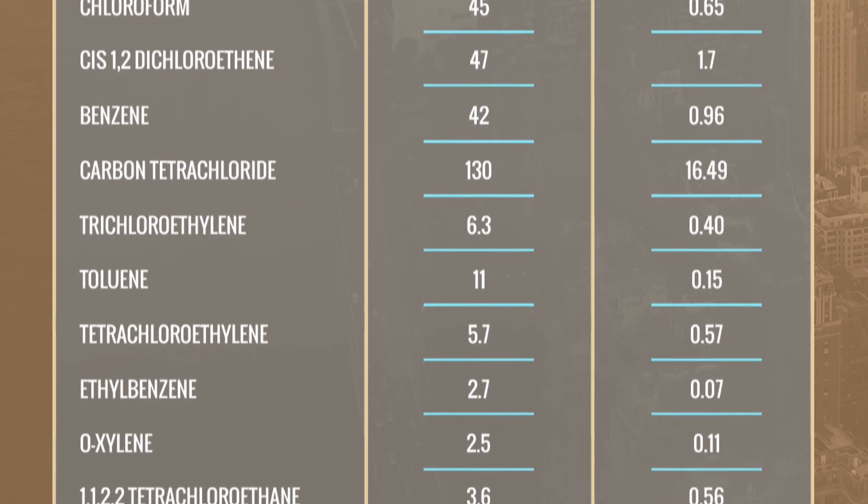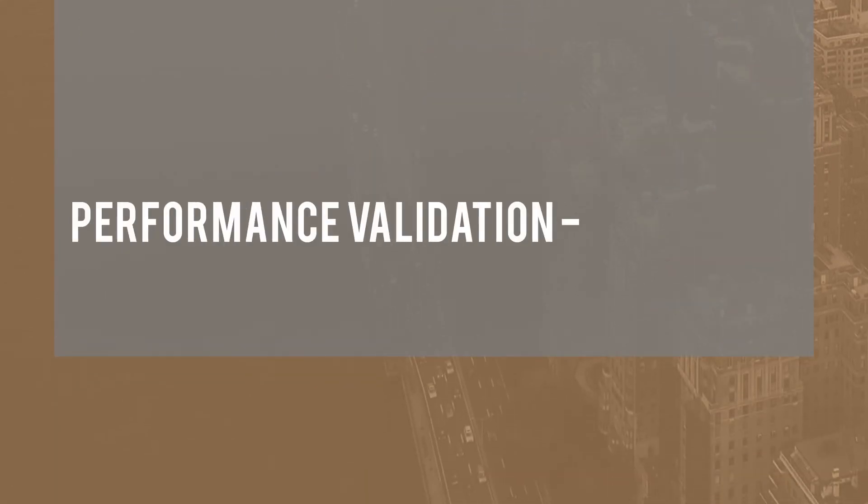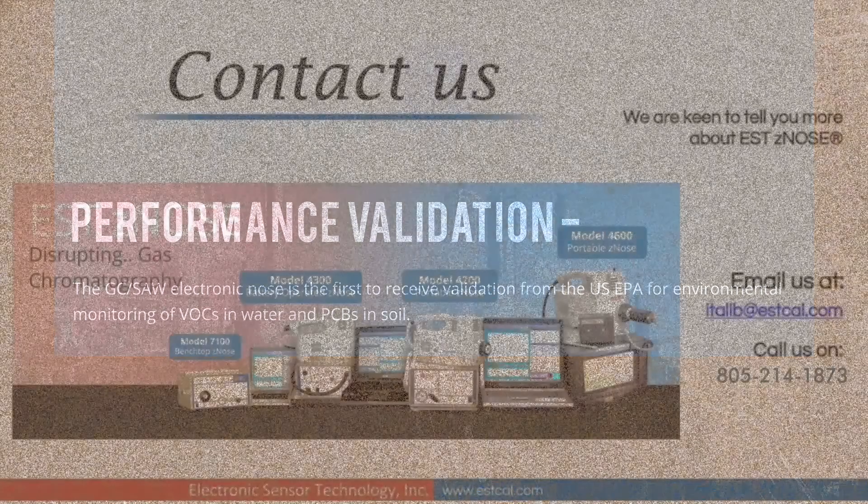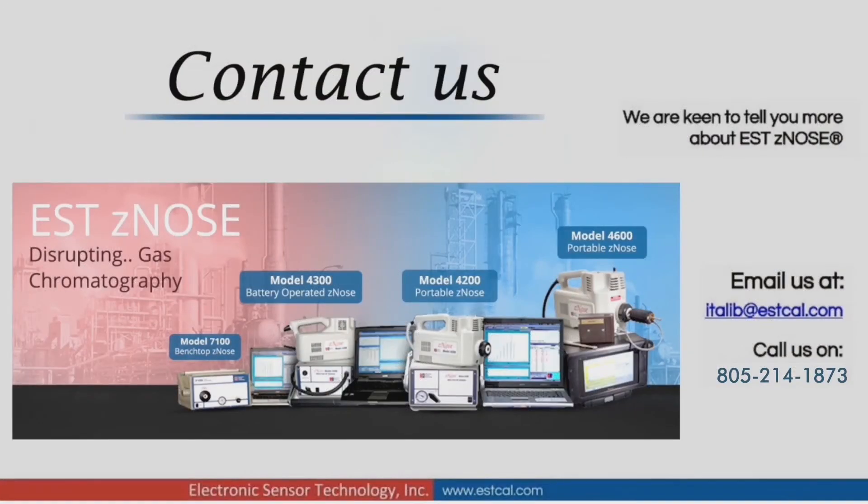As a validation of the performance of the Z-nose, it will not be wrong to state that the GC-SAW-based electronic nose is the first to receive validation from the United States EPA for environmental monitoring of VOCs in water and PCBs in soil. Electronic Sensor Technology has developed and patented this breakthrough electronic nose technology, trademarked as Z-nose, which complements existing security systems and eliminates the vulnerabilities associated with current trace and X-ray detection systems.